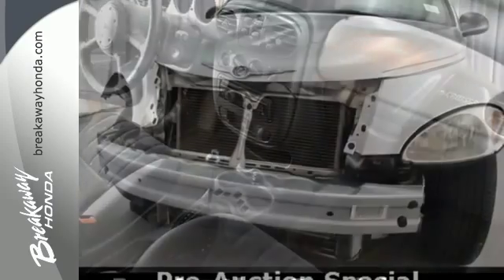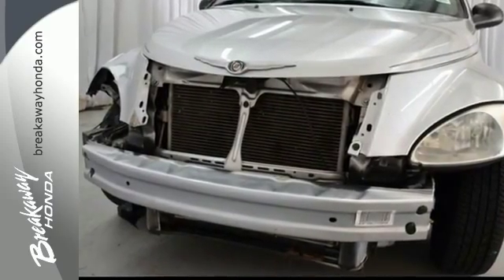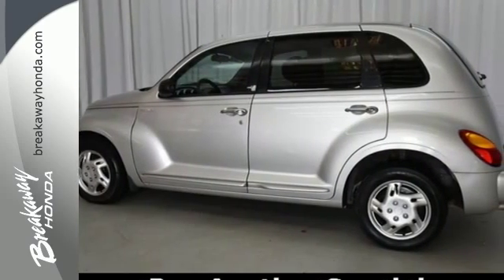If you're looking for an economical car with style, versatility, and safety to the max, look no further than this PT Cruiser.